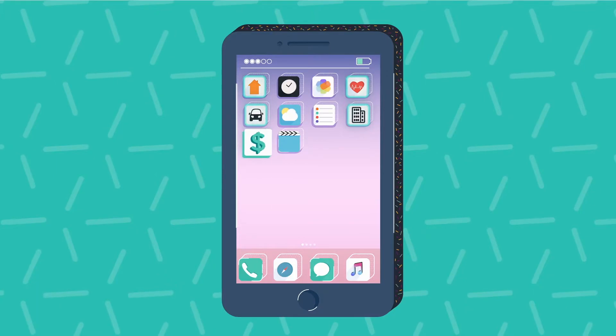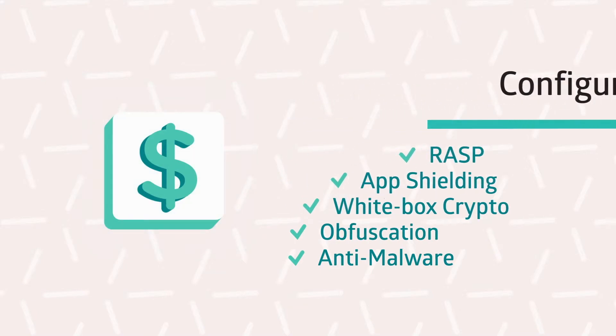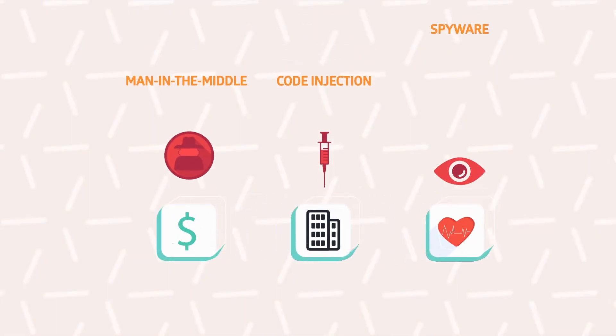By using our automatic integration tool, your developers can easily configure and integrate Proman Shield into the app without slowing down the development process. It detects and prevents any threat in real time and responds by taking necessary measures to fully protect the app.